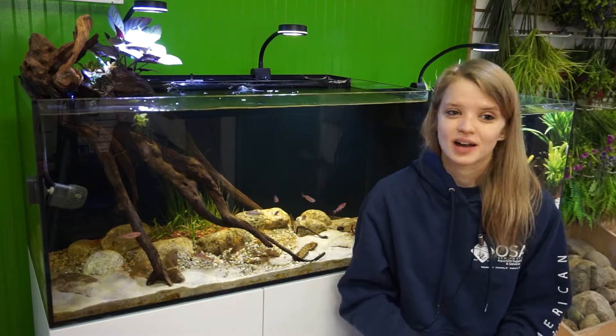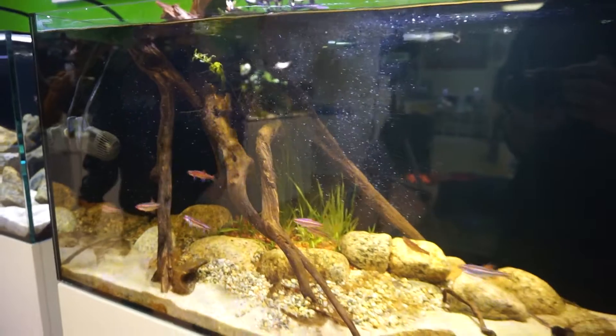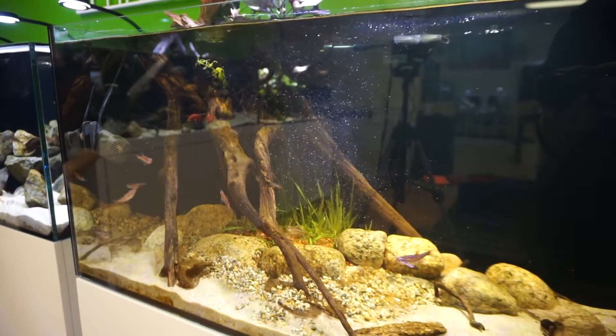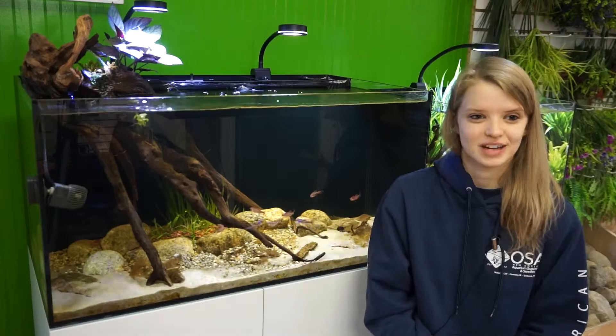These fish are insectivores naturally in the wild, feeding on insect larvae, free-swimming insects, and basically anything they can find. They're pretty opportunistic — they wait in the current for food to flow right to them. In the aquarium, they are not picky eaters at all. Right now I feed a mixture of brine shrimp, mysis shrimp, and daphnia — I feed a lot of daphnia because it's more related to their insect diet. I also feed pellets and flakes, and they eat everything without any hesitation.